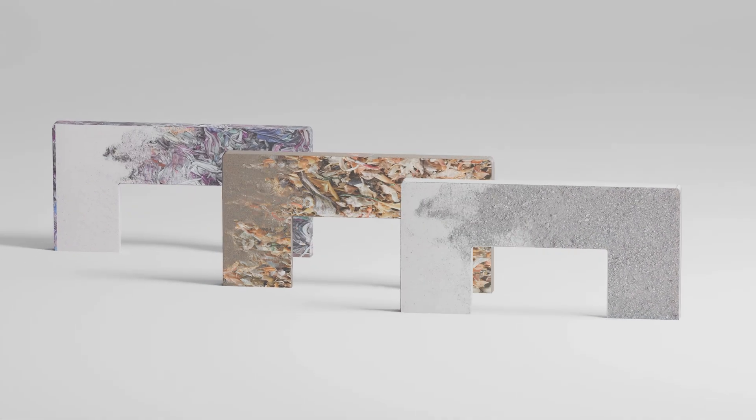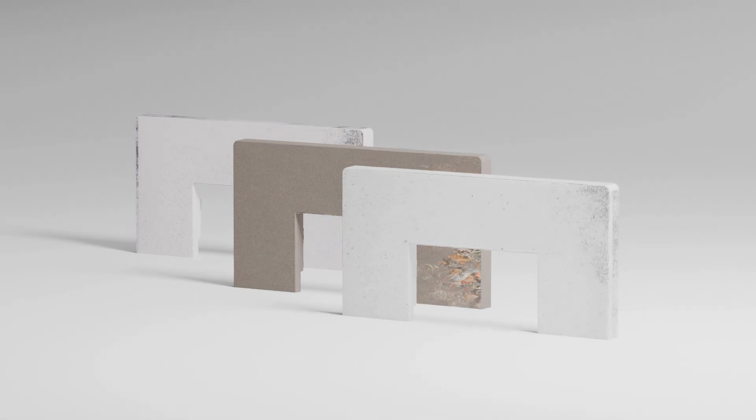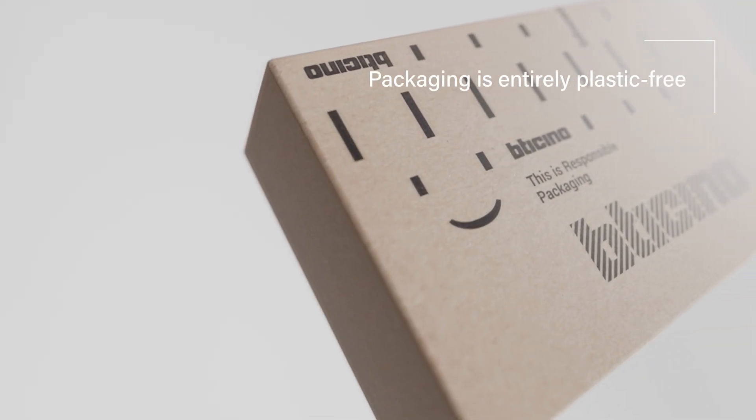The project is featured by a green vision, giving a second life to waste. And no plastic is used in the packaging.